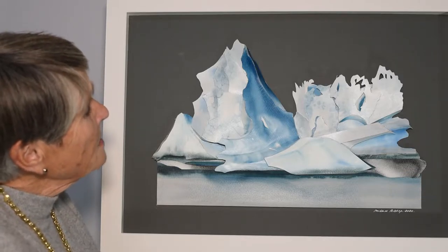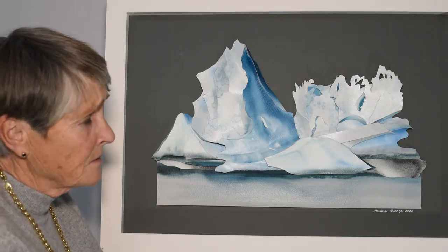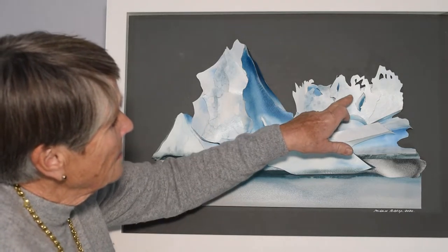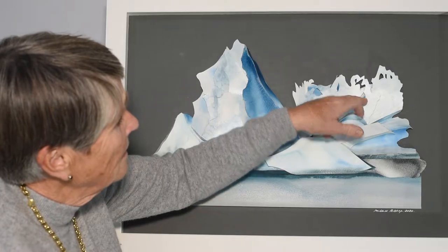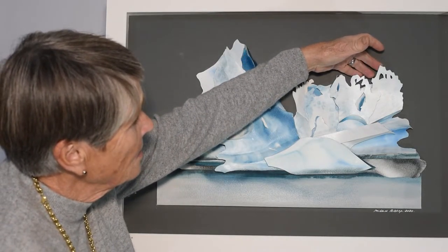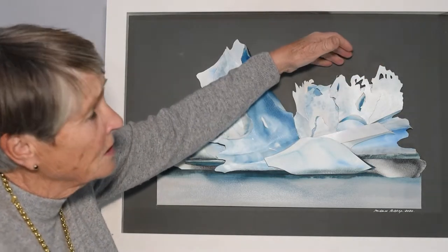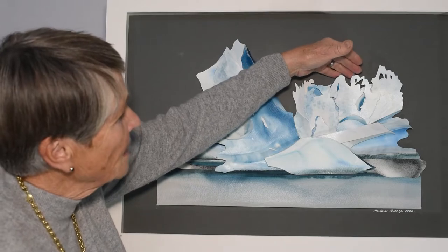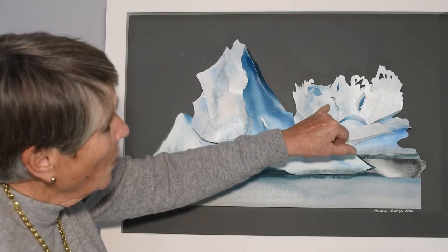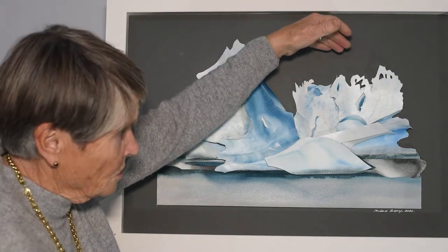When icebergs get really quite warm, particularly if they're of some size, the top bits tend to somewhat disintegrate and the very edges become quite lacy. It's as if the light has a warmth that's penetrated through the thin shapes and caused these wonderful effects, which are very very short-lived.